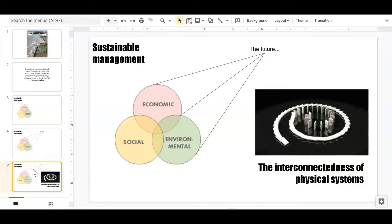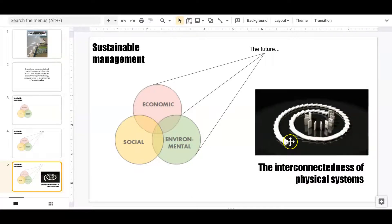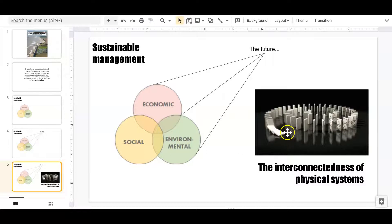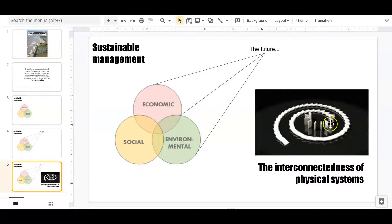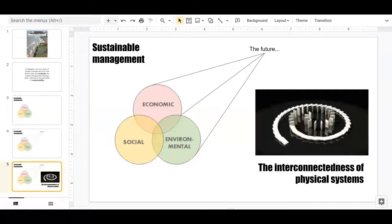The second threshold concept important to remember is the interconnectedness of physical systems. What happens at one particular point has knock-on consequences elsewhere. You can't just manage things in isolation — the systems are connected, and choices have consequences. So: sustainable management and the interconnectedness of physical systems. Let's go and have a look at the area we'll be studying.